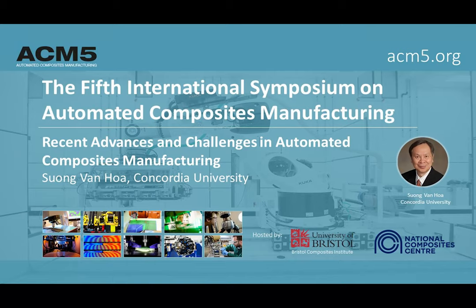Our final speaker for this afternoon is Suong Van Hoa, who has been working on polymer composites since 1979. He's worked on various aspects including analysis, testing, design, materials development and manufacturing, and has been working on automated composites manufacturing since 2012. He's collaborated with many companies such as Bombardier Aerospace, Bell Helicopter, Pratt & Whitney, MDA, Dima Aerospace, EpiInnovations, Baba Hockey and so on. He currently holds an industrial chair on automated composites manufacturing, supported by the Natural Sciences and Engineering Research Council of Canada and Bell Flight Limited.